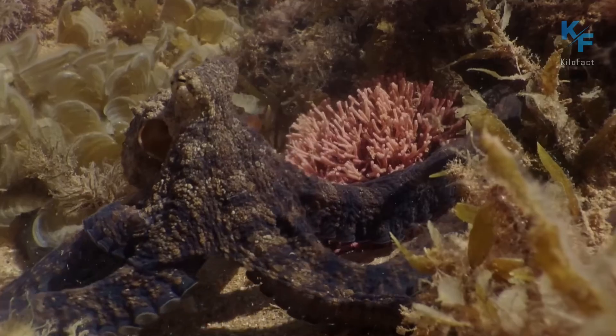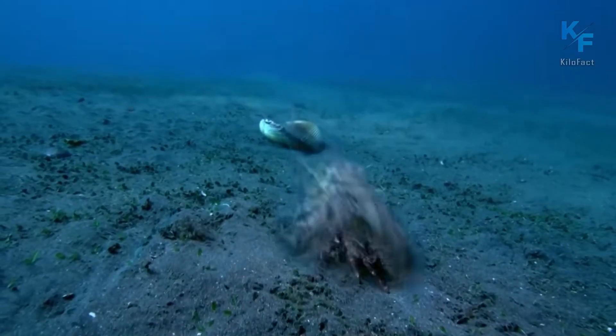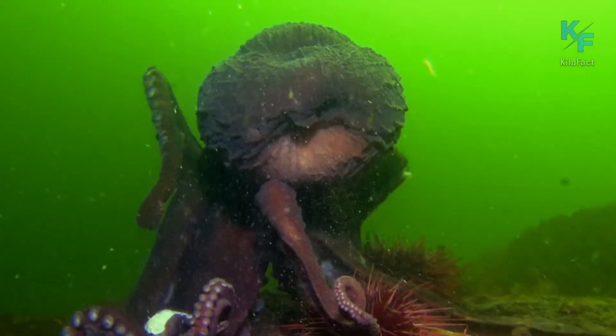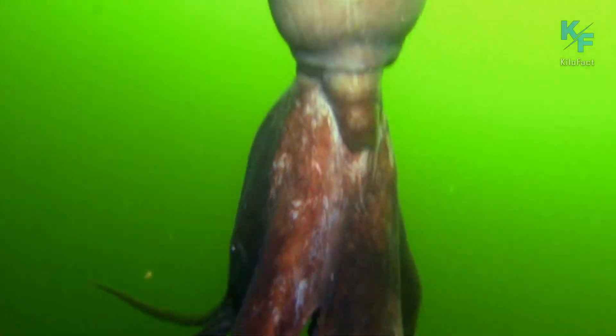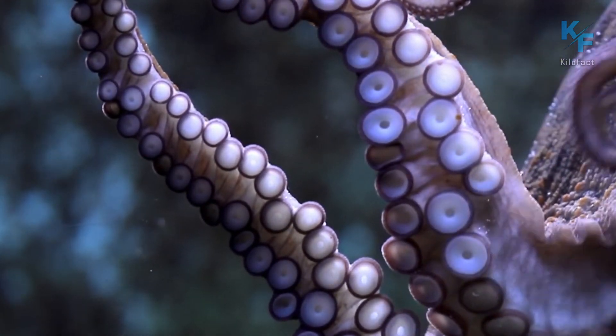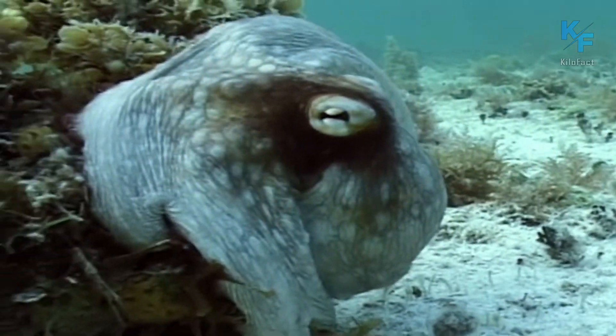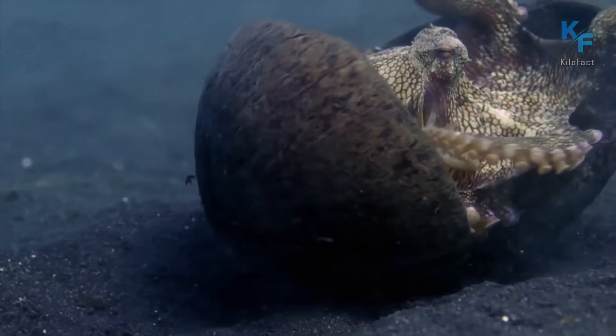Octopuses are some of the most unique and captivating animals in the ocean. You have probably heard about some of the amazing abilities of these mollusks. But what exactly is an octopus capable of? In this video, we will explore some of the incredible skills of the octopus and show how it uses them in its natural habitat.